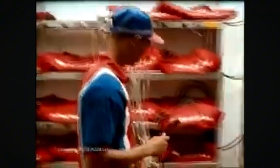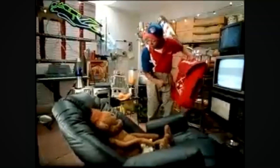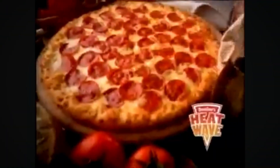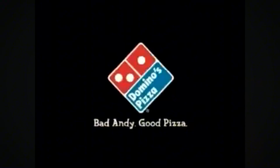Thank you for calling Domino's. Andy! Those sockets are only supposed to be used for Domino's heat wave bags. They need to stay plugged in so the pizza's delivered hot. Andy, are you listening to me? Turn this stuff off! Call now for your pizza delivered in a Domino's heat wave bag — hot from our oven, straight to your door. You happy now, Andy? Domino's. Bad Andy. Good pizza.